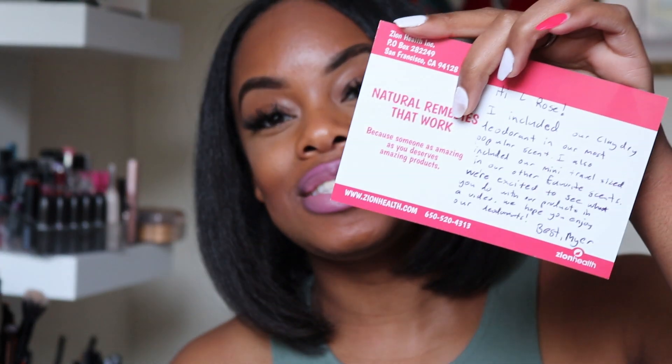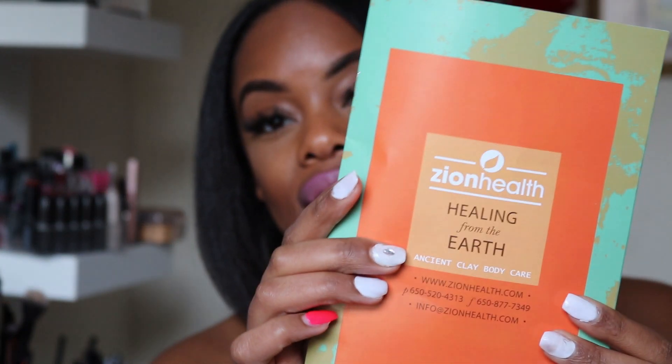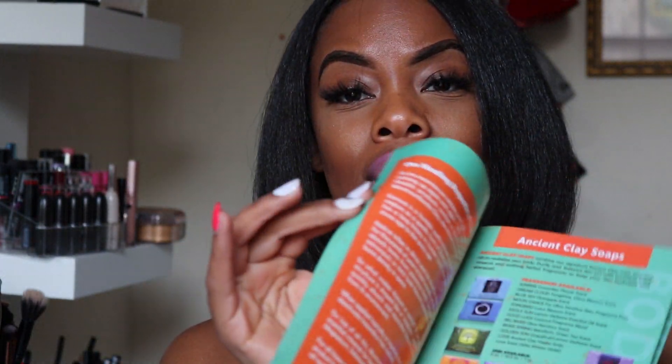They also sent me a card, which was so cute and nice, and a booklet of all the other stuff they sell — lotion, body butters, masks, shampoo and conditioner, and detoxes. Definitely check them out in the description below.